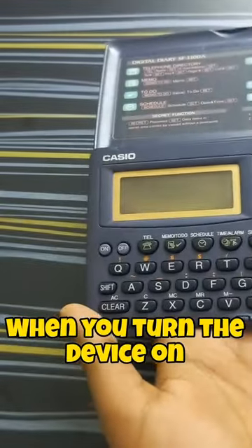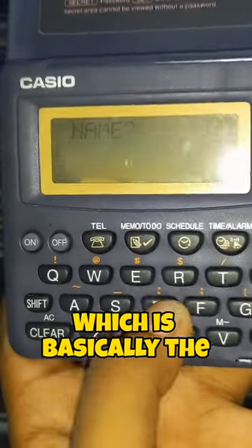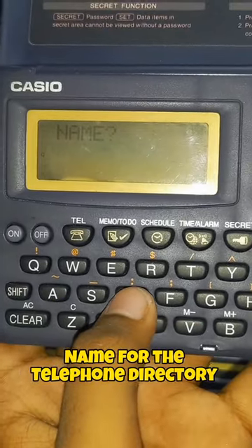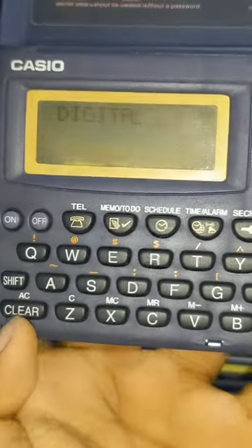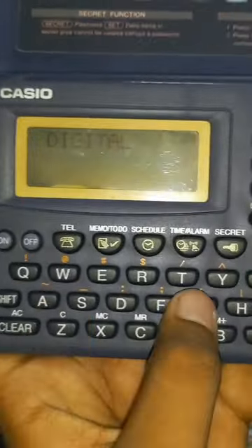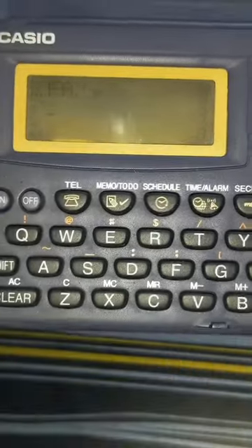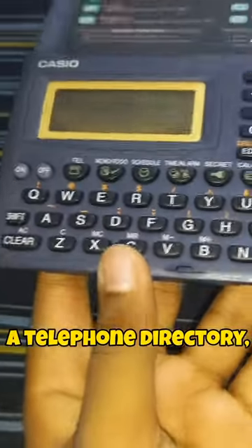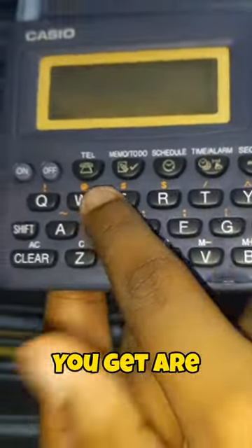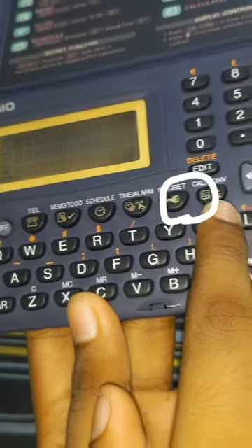When you turn the device on, the first thing you see is the name, which is basically the name for the telephone directory. Other than saving a telephone directory, the features you get are memo and to-do, scheduled, time alarm, secret, and calculation and conversion.